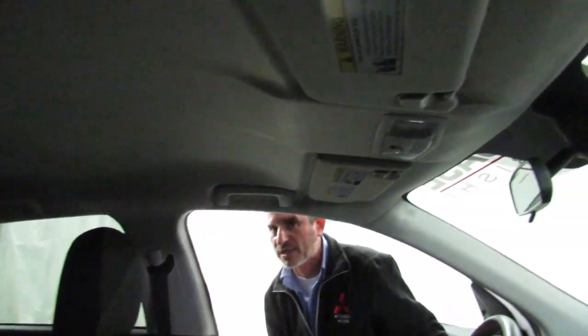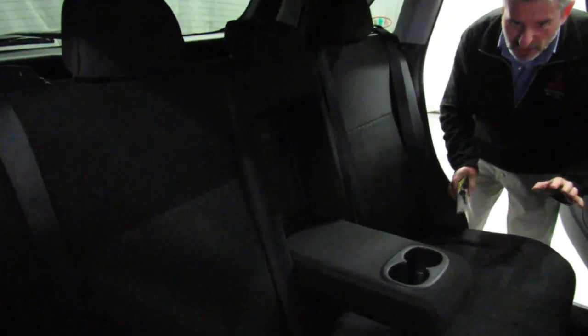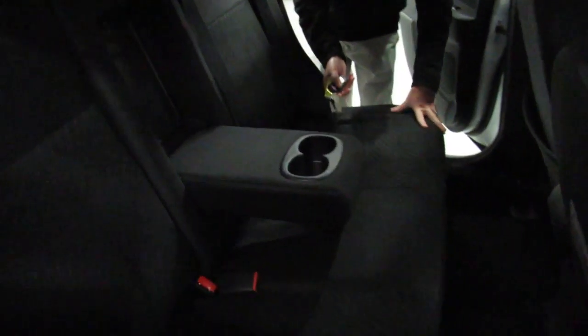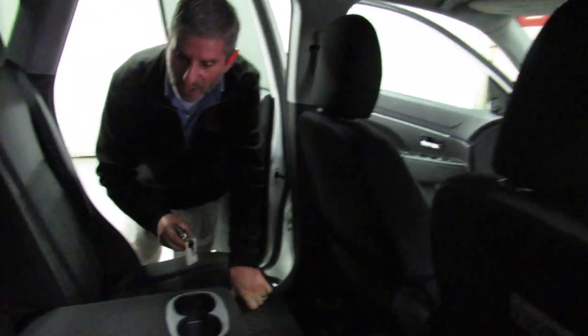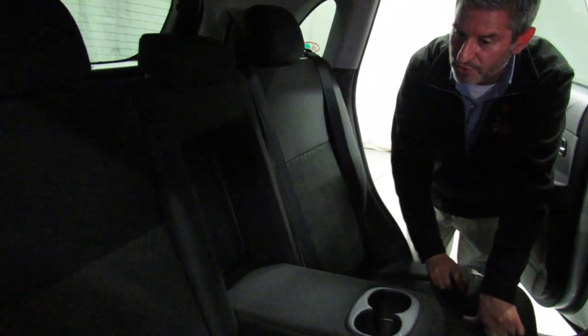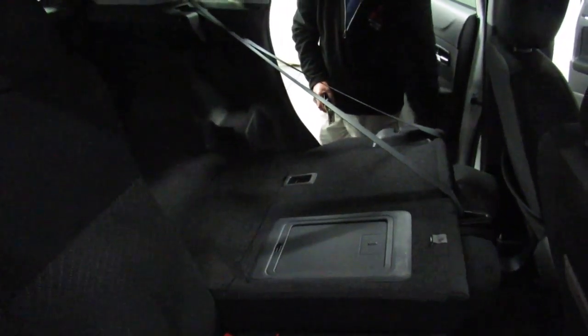Let's take a look at the second row seats. They have a lot of room. There's theater height seating, which means you sit up higher in the back seat than in the front, so you're able to see out the front — it makes you less likely to get car sick. There's a center row pass-through where you can put skis and long cargo. And of course, this seat folds down if you've got lots of stuff to carry in the back.